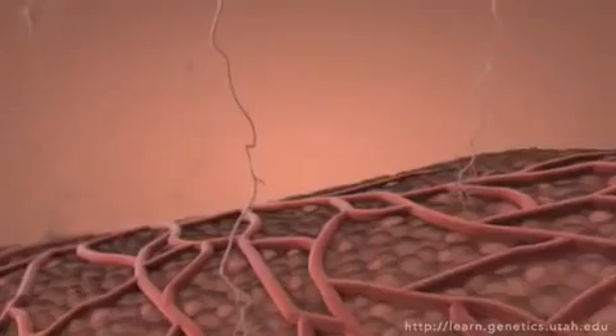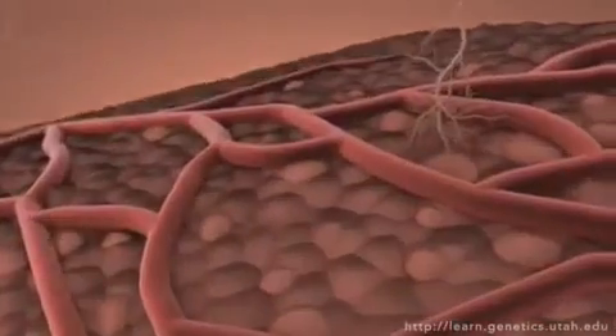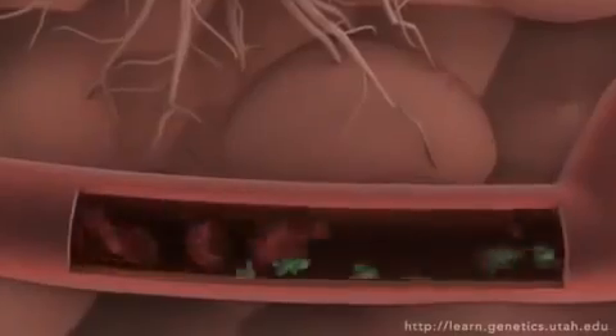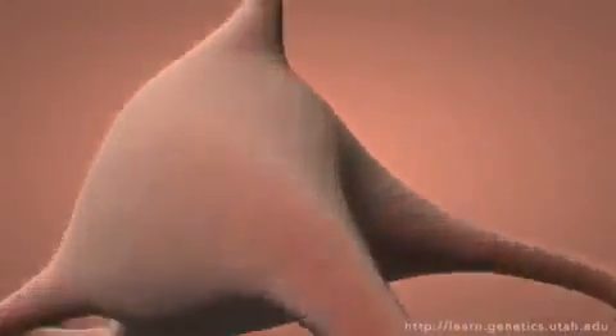But many signals don't stop here. A signal received by the brain can be passed on to many types of cells throughout the body and have widespread effects. Signals get sent around the body by traveling through the nervous system or bloodstream, going from cell to cell.